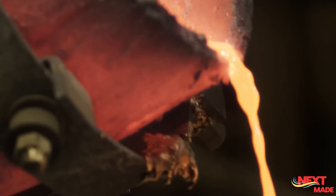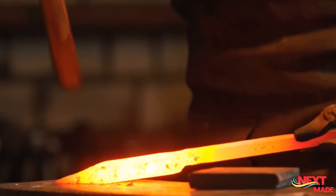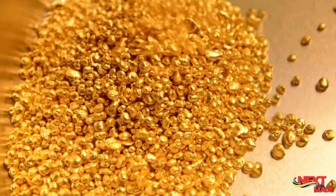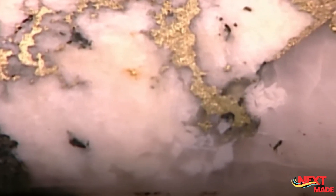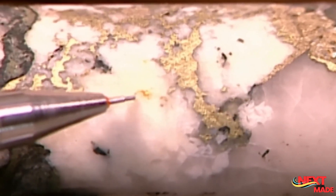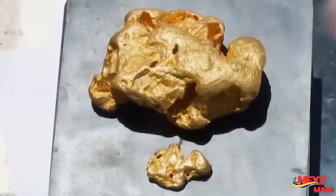After the drilling is complete, the drilled holes are prepared for explosives. This includes cleaning the holes of any debris and installing various components like stemming material, which helps contain the explosive force, detonators, and initiators. Once all the necessary preparations are made, the explosives are carefully placed into the drilled holes and the blast is initiated from a safe location. The explosion breaks up the rock ore, creating fragments that can be easily handled, transported, and processed further.